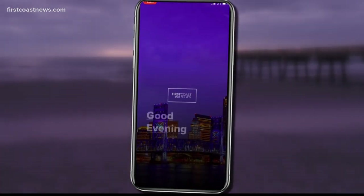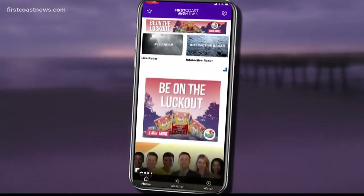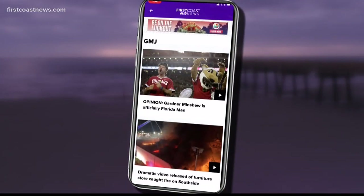All you have to do is visit firstcoastnews.com for that information. And if your pet already has a chip and you need to register or update your contact information, just call your local vet.